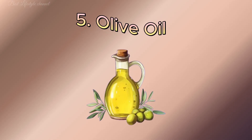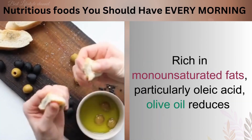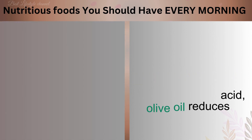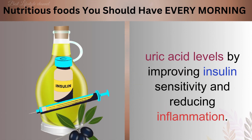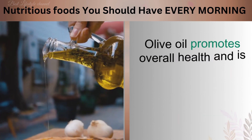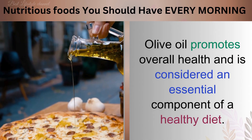Number 5: Olive Oil. Rich in monounsaturated fats, particularly oleic acid, olive oil reduces uric acid levels by improving insulin sensitivity and reducing inflammation. Olive oil promotes overall health and is considered an essential component of a healthy diet.